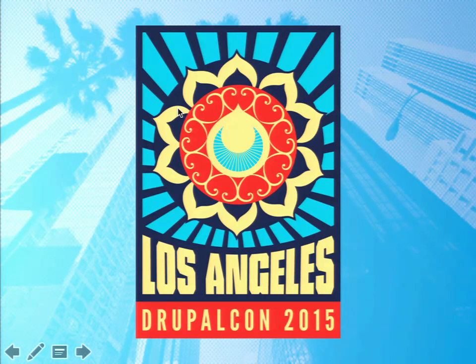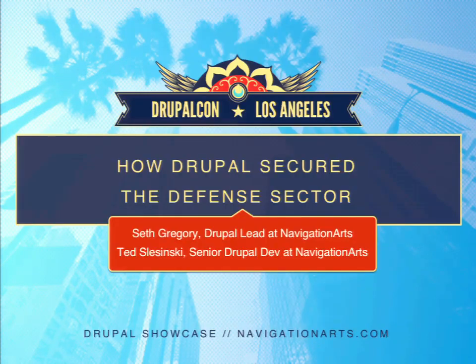All right, let's kick things off. Welcome to one of the most enigmatically titled sessions here. I am Seth Gregory, the practice lead at Navigation Arts where I run the Drupal team. To my right is Ted Slisinski, one of our senior developers. We're here to talk to you today about how Drupal secured the defense sector.